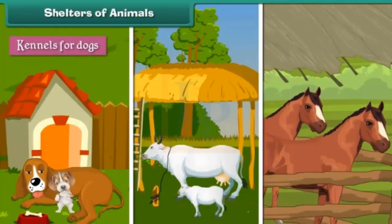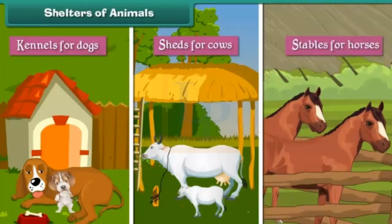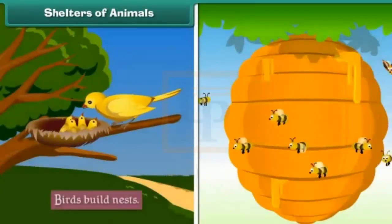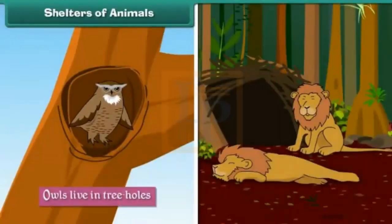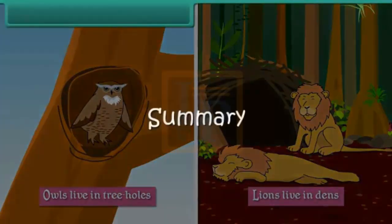Like human beings, animals also have their shelters. Man builds shelters for his tamed animals, such as kennels for dogs, sheds for cows, and stables for horses. Other animals build or find shelters for themselves — birds build nests, bees make beehives, owls live in tree holes, and lions live in dens.